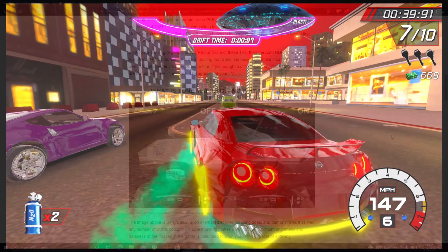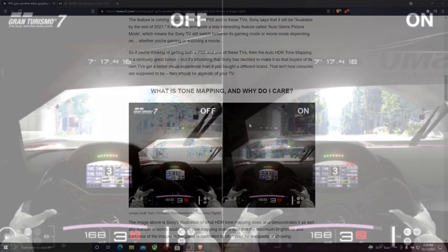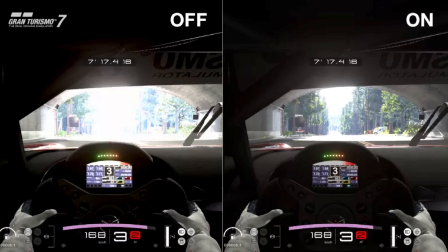So, what is tone mapping and why do I care? The article has a picture showing it off and on. With it off, you can see how there's so much blown-out light at the end of the tunnel — the PS5 is throwing everything at the television and the TV doesn't know how to handle it. You get a jarred mess. Look at the dashboard panel here with the feature off.